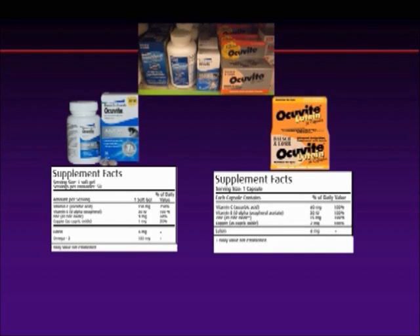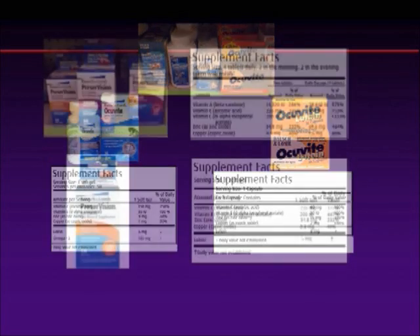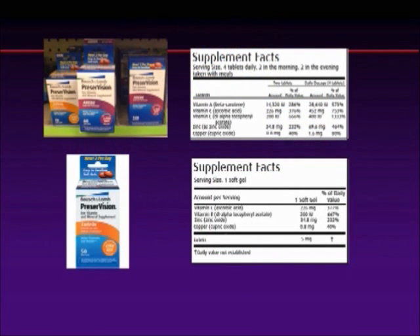Then we have Ocuvite with Lutein. Lutein is a buzzword, so patients think they're getting the right product. But once again, vitamin C is very low — one-tenth of AREDS. Vitamin E is again very low. Zinc at 15 milligrams is just not enough. And again, it's lutein by itself. So these two Ocuvite products really are not even AREDS-based products if you believe in the science of AREDS.